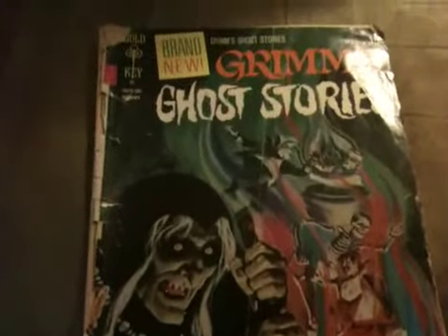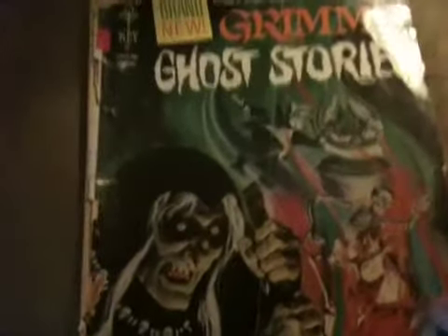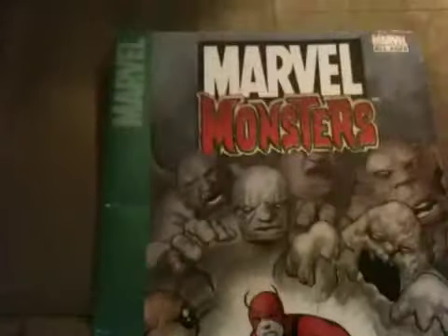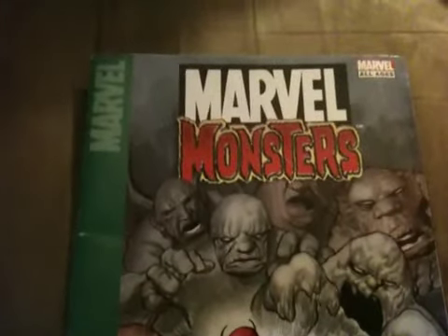I don't know if this is rare or not, but it probably wouldn't be worth any money even if it was rare, because it's in such crappy condition. Grim's Ghost Stories — I haven't ever seen another one of these like it, but like I said, such crappy condition it probably ain't worth anything. And we got some Marvel Monsters here — just got a ton of stuff. It's got an old Fin Fang Foom comic in the back. It's pretty cool.